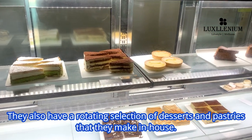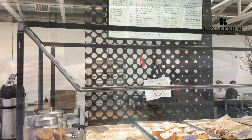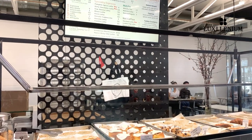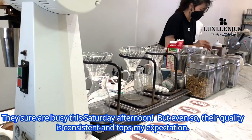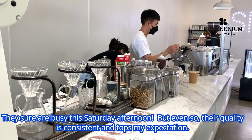They also have a rotating selection of desserts and pastries that they make in-house. They sure are busy this Saturday afternoon, but even so, their quality is consistent and tops my expectation.